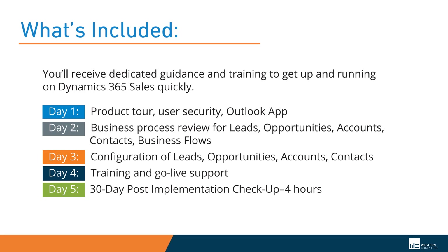Day 2 activities will show your team how to use the standard out-of-the-box business flows for managing leads, opportunities, accounts, and contacts.